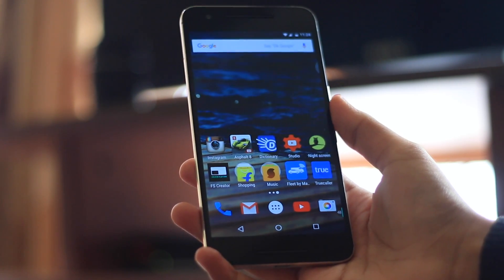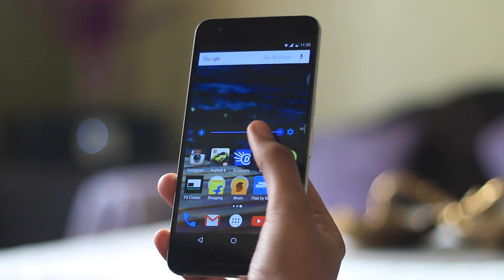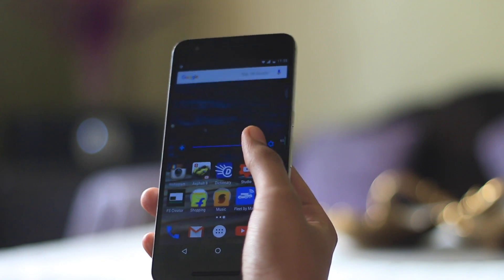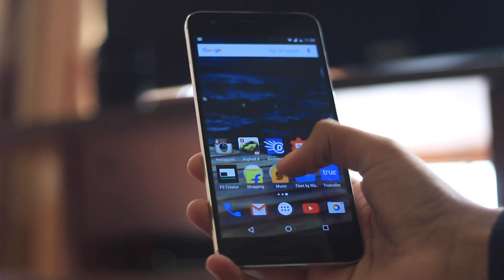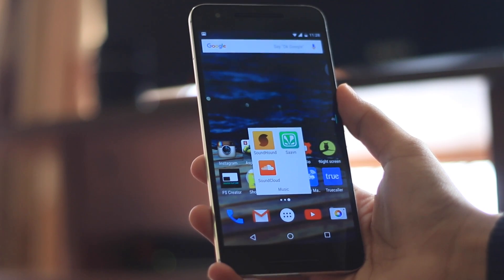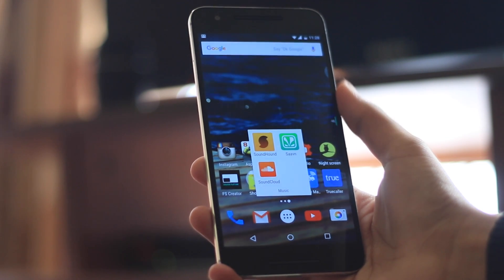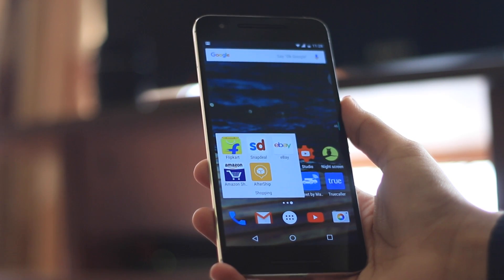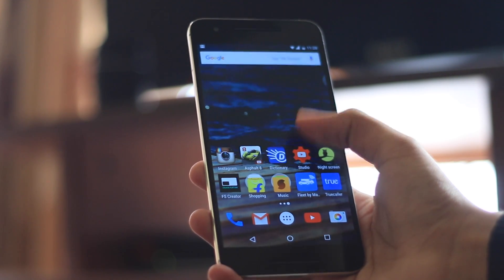Jumping to the next home screen, the first app I'd like to show you is Night Screen. I found this about a week ago and I've been loving it — it reduces the brightness of your phone to an even lower extent than what stock Android allows, so you don't get blinded. I've also got a folder called Music where I store all my music apps: SoundCloud, SoundHound, and Saavn. SoundHound I use to get details of unknown tunes or songs — really convenient. I've also got a Shopping folder with all my online retailer apps, and AfterShip to track all my shipments.